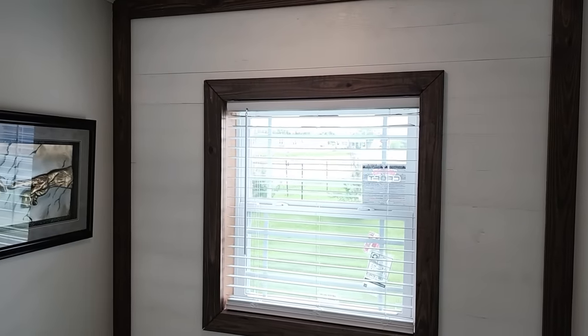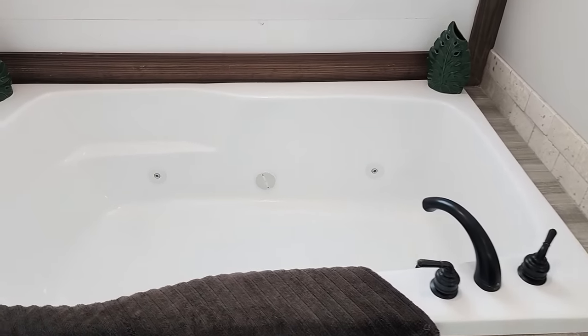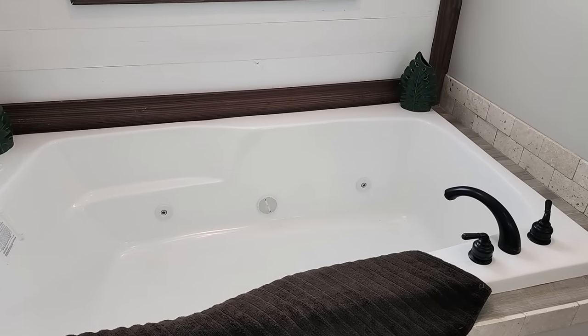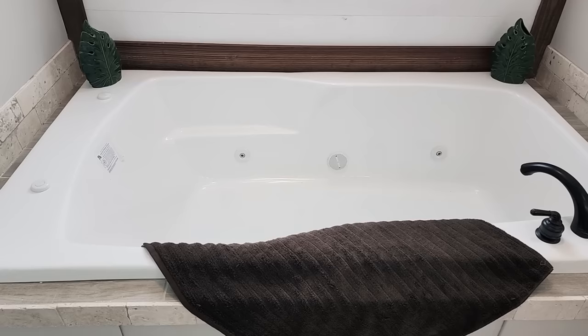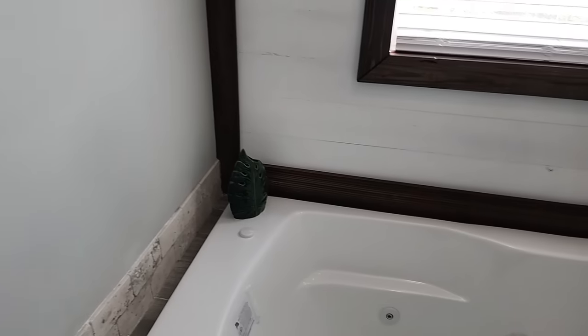Check out this shiplap wood accent wall behind the tub — it frames the window and makes it look like a picture, with cedar trim around it. And coming down here — is that a jacuzzi tub? It is! Deer Valley uses an inline heating system inside their tubs. If you have a 50-gallon water heater, it can be hard to keep the water hot while circulating. The inline heater reheats the water and keeps it warm so you're not running up your hot water and electricity. It's very comfortable with several jets, and my wife has already claimed it.